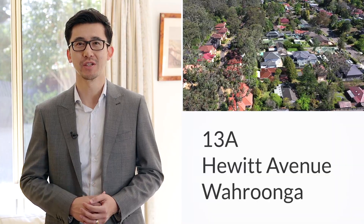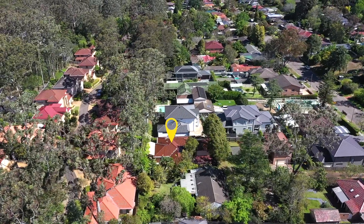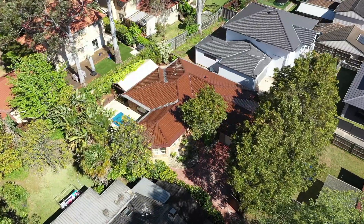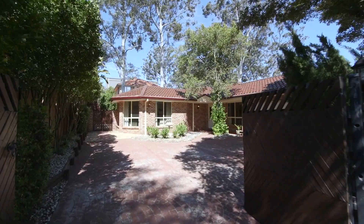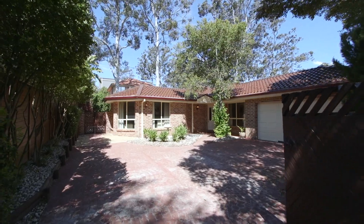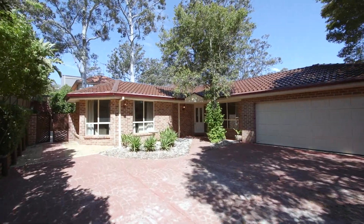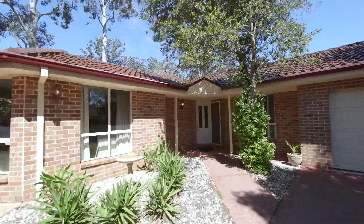Hello everyone, it's Alfred Tong here from Ray White Up and Offshore. Today we're here at 13A Hewitt Avenue in Wurrunga. It's a modern, well presented, beautiful family home situated in the heart of Wurrunga. Perfect throughout. This modern family home is suitable for young families looking to enter into the Wurrunga market. I can't wait to show you through — come and take a look.